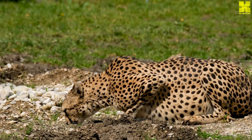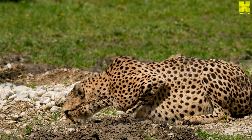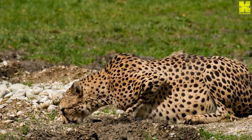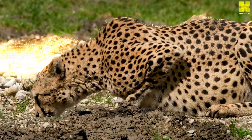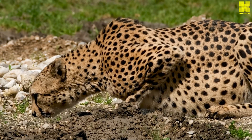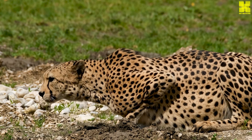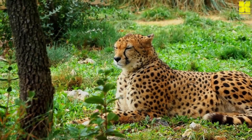Despite their awe-inspiring speed and adaptability, cheetahs face a multitude of threats that jeopardize their existence. Habitat loss, primarily due to human encroachment and agricultural expansion, fragments cheetah populations, disrupting their social structures and hunting grounds.